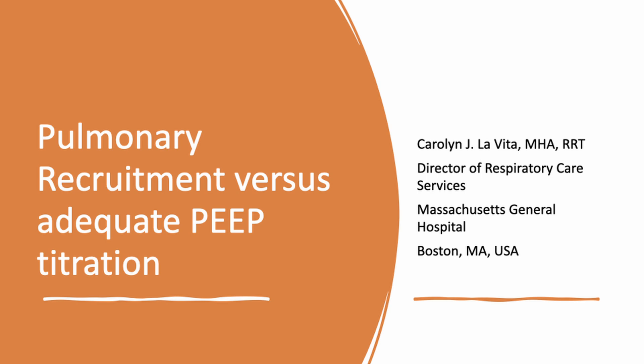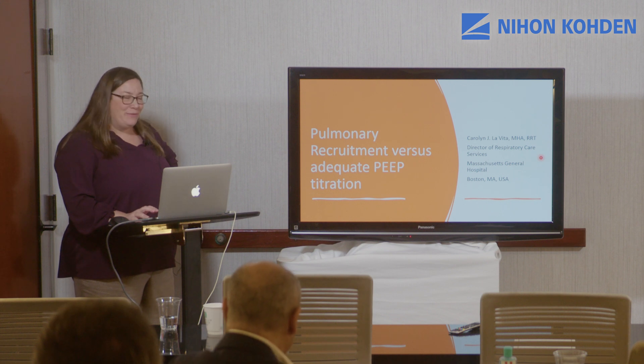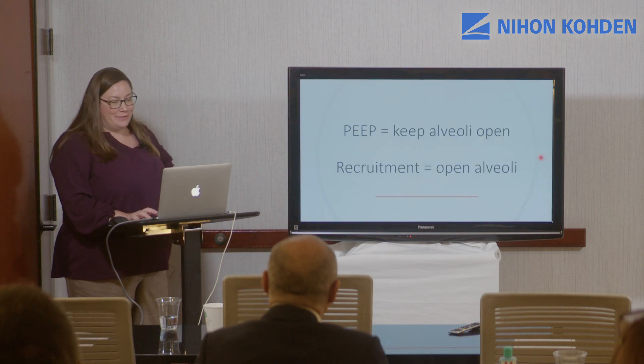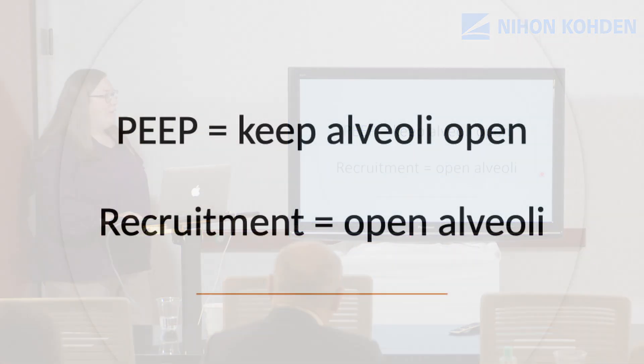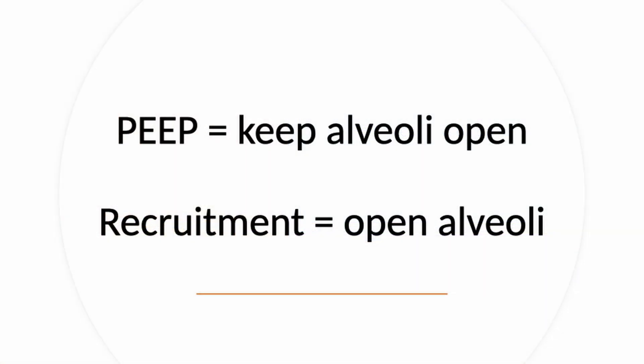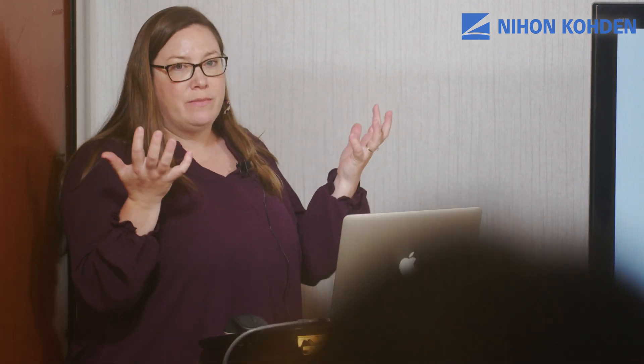I'm going to talk about pulmonary recruitment and adequate PEEP titration and whether they should always go together. PEEP keeps the alveoli open, but recruitment maneuvers help to open closed alveoli. In my mind they have to go together — you open alveoli and then you maintain some level of PEEP to keep them open.